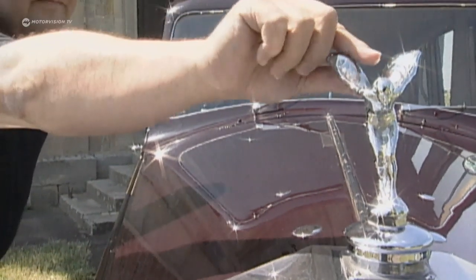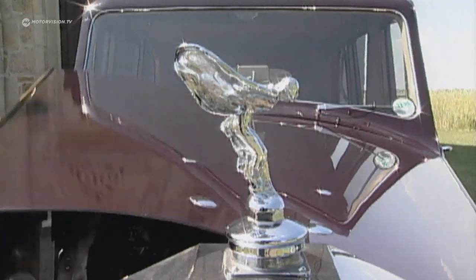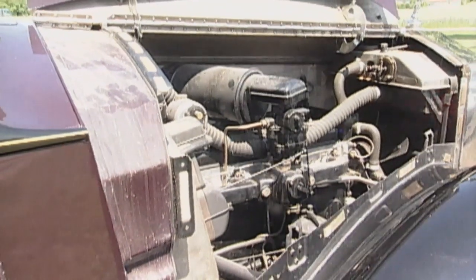Emily needs to step aside when the driver opens the hood. The inline six-cylinder is no longer a modern construction by the end of the 1940s, but instead it is durable and reliable.